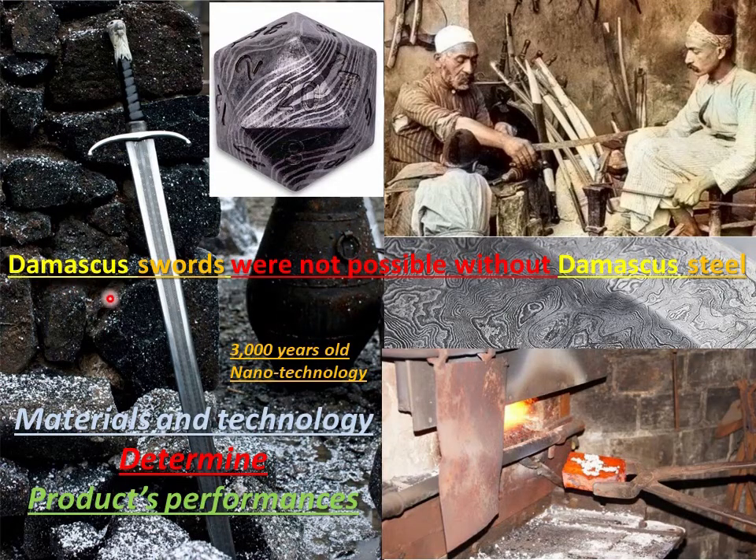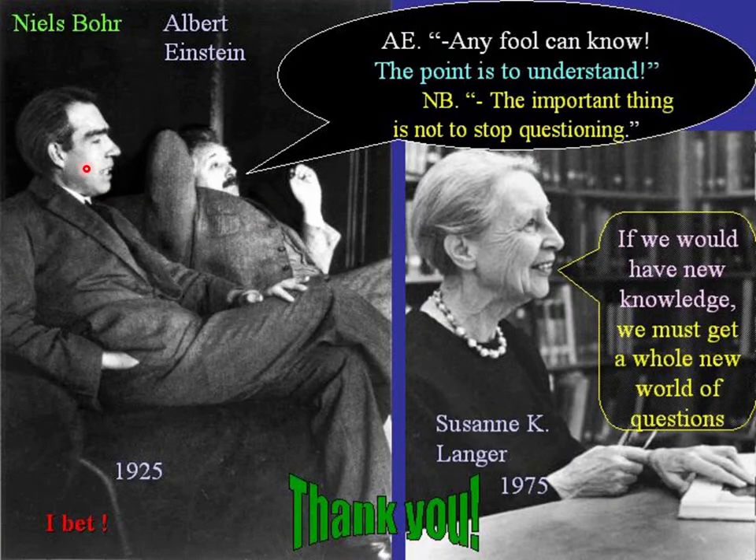As you know, material is very important, and from the past, Damascus swords were not possible without Damascus steel and all the technology related. Now, as Albert Einstein and Niels Bohr once thought: any fool can know — the problem is to understand. And if we understand and have new knowledge, we will have a lot of new questions we need to answer and understand even further.